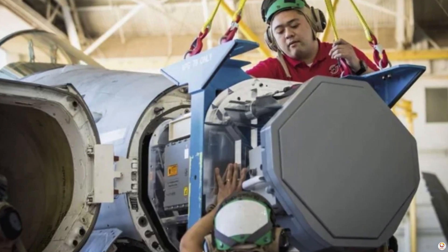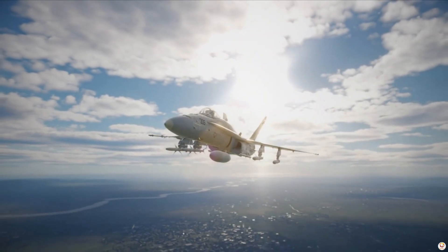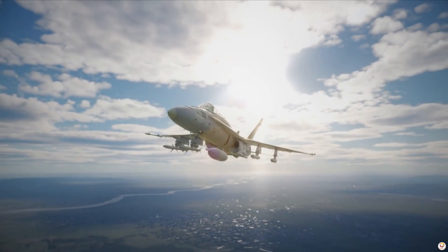Its advanced radar, the AN/APG-79, ensures precise targeting and superior situational awareness.